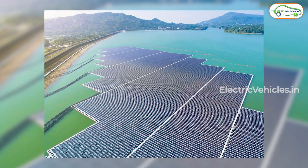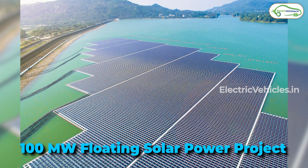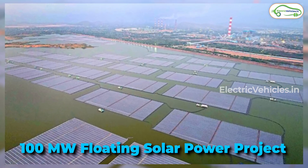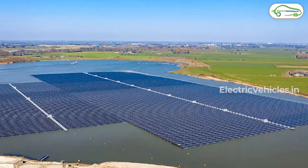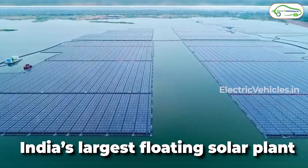India has reached one more milestone by setting up a 100 megawatt solar project at Ramagundam, Telangana state, which is famous for the National Thermal Power Corporation. The interesting part is it is a floating solar park built on water — India's largest floating solar power plant, which is now fully operational.